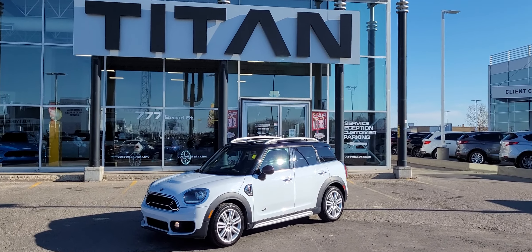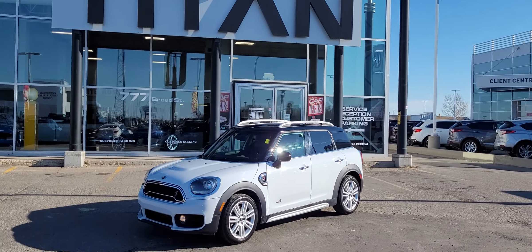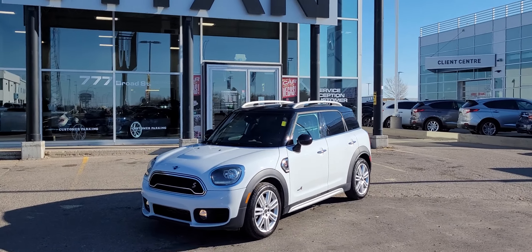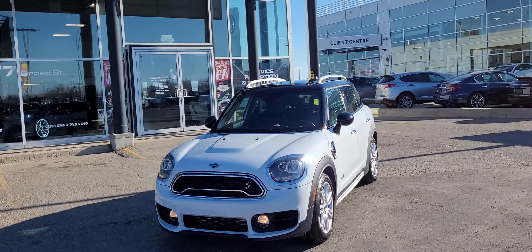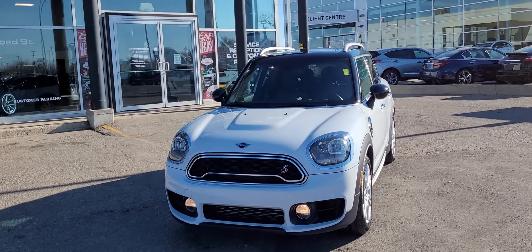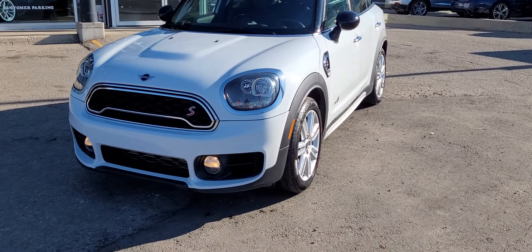Good afternoon, it's Randy down here at Titan Automotive and I want to thank you for inquiring about the 2019 Mini Cooper Countryman S. This is the performance edition — it does have the twin turbo four-cylinder in there, excellent fuel economy, plus it does have the all-wheel drive.